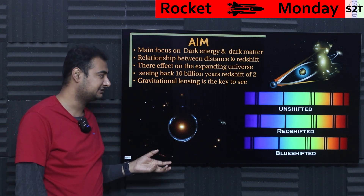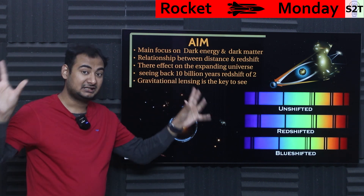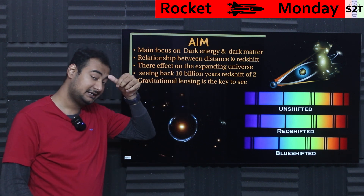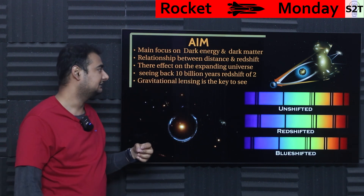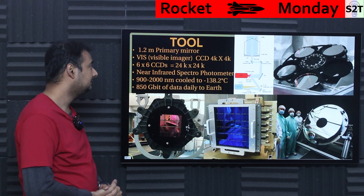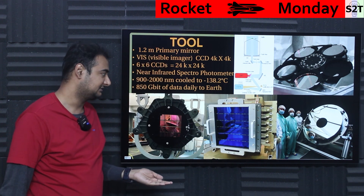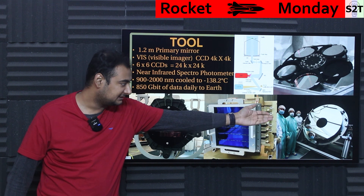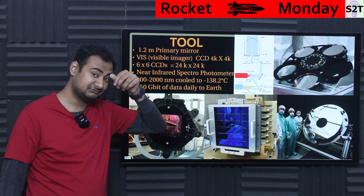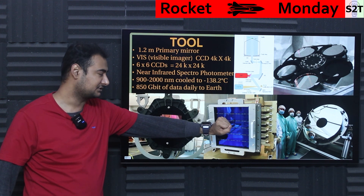Gravitational lensing is the key factor it is paying attention to — observing a large area and trying to extract the relationship between distance, redshifting, and what that applies to the expanding universe. So what tools is it going to use? It has a 1.2 meter primary mirror, and that's the primary reason why this is so cheap. That mirror is not huge — there are many amateur home telescopes with that kind of mirror. It's like a university-level mirror, of course ground to absolutely high precision, but that's the reason the cost is not so high.